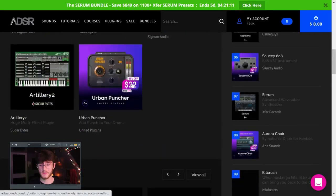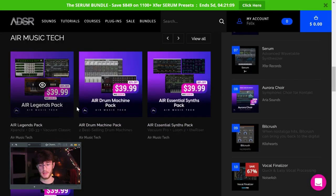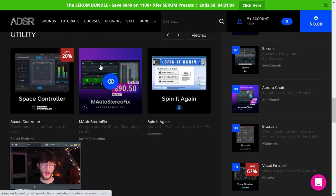Another website I've used to buy plugins is ADSR Sounds. They also have a pretty wide variety of different plugins and some deals — like 83% off on certain things or 20% off others. Every once in a while they'll have certain stuff that Plugin Boutique doesn't carry.